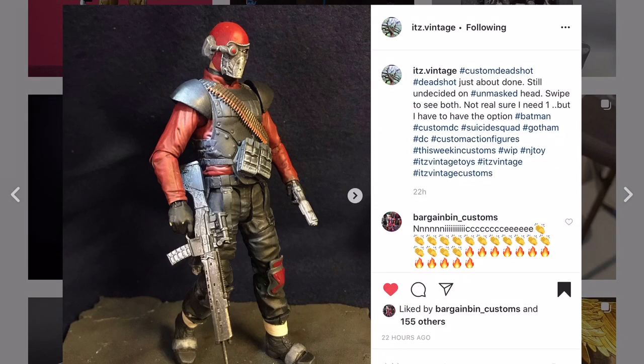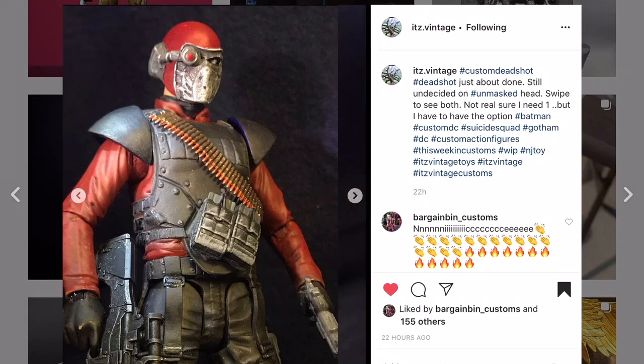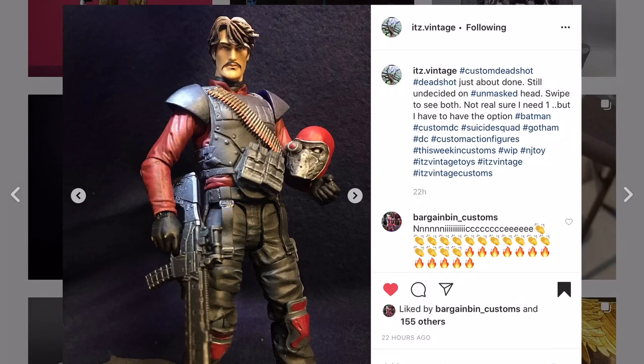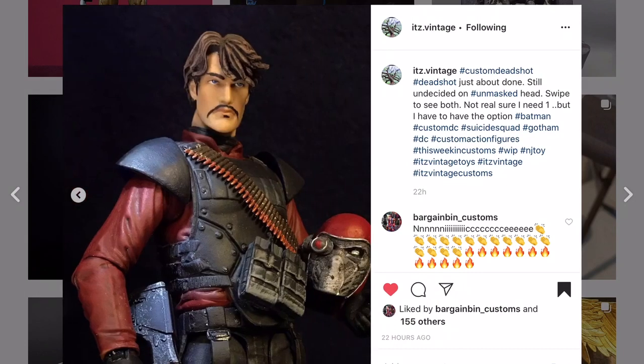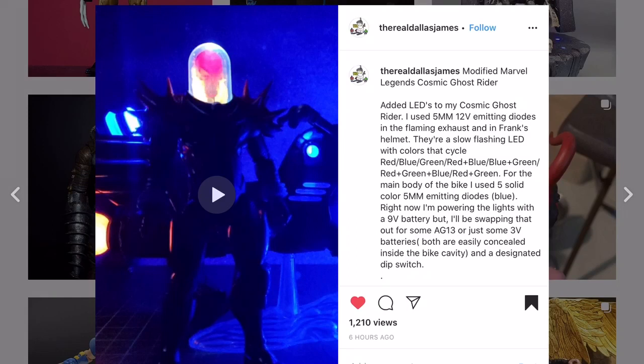By the way, if you want to be on the show you tag 'This Week in Customs', just like It's Vintage did with this Deadshot. Very unique looking head - I love seeing creativity like this. It's not your typical Deadshot, but he captured the essence of the character. This dude looks like the actor from Narcos who plays the Mandalorian - does that head not look like him?